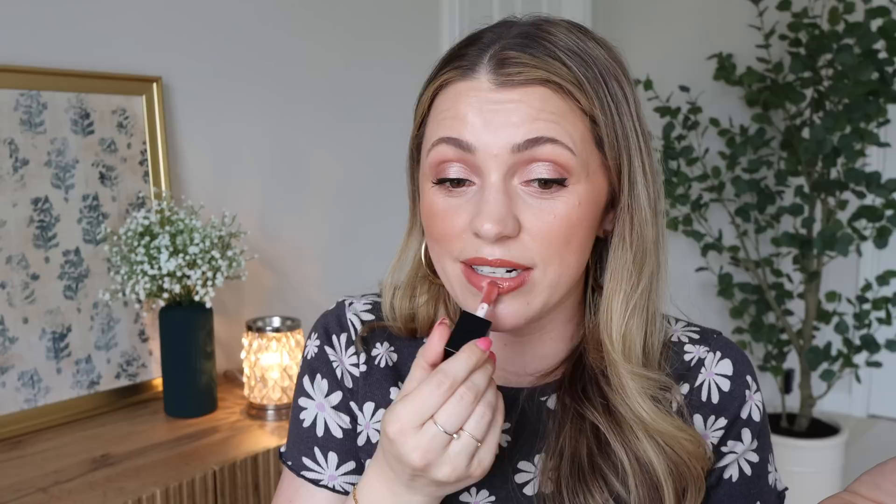On my lips, this is the ELF Glow Reviver Lip Oil — I may have mentioned it in my last favorites. I still can't stop using it. There's something about it that is so smoothing on the lips and it's like slightly minty. If you're not into vanilla or coffee scents, you'd love this. It's not plumping or tingly, so if the mint scares you away, don't let it. I love the way it makes my lips look. I feel like it's one of the best glosses I've tried at making your lips look less lined.